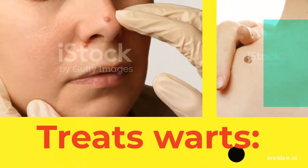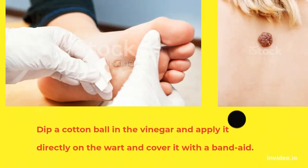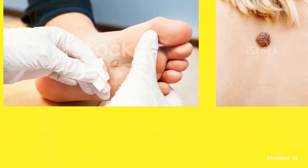9. Treats Warts: Dip a cotton ball in the vinegar and apply it directly on the wart and cover it with a band-aid. You can repeat this a few times. The wart will fall off eventually.